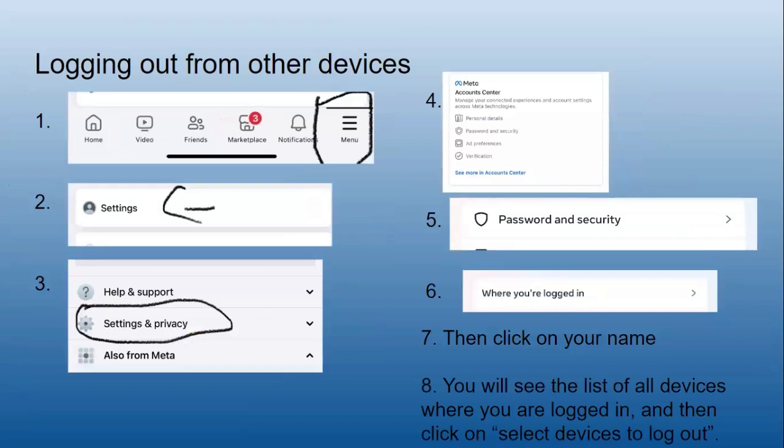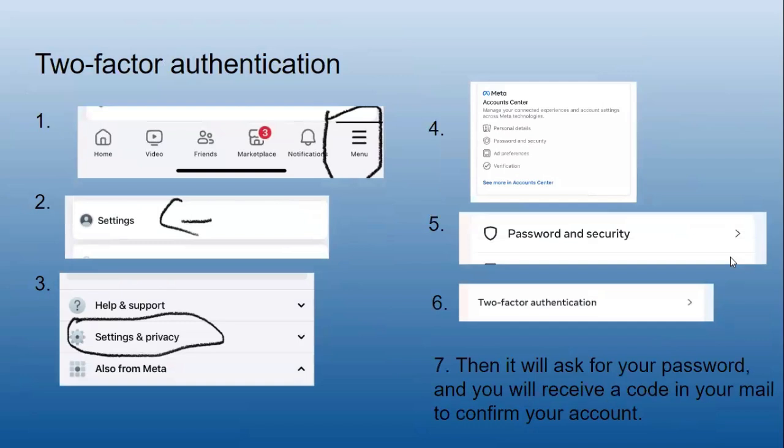Logging out from other devices: go to Menu, then Settings, then Settings and Privacy. Go to the Account Center, then Password and Security — it will show you where you're logged in. Click on your name to see the list of all devices where you're logged in, then click on Select Devices to Log Out.